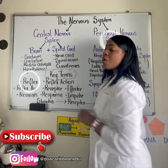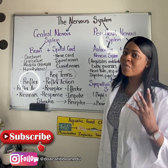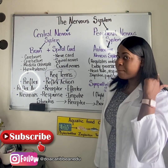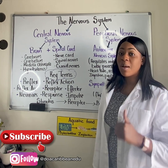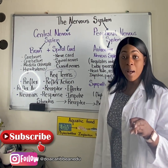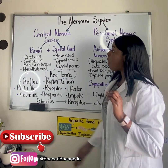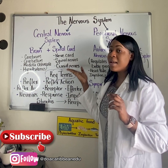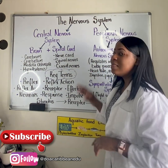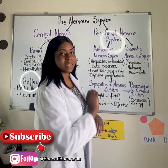The spinal cord, on the other hand, sits in a protective structure called the vertebral column. It extends downward from the back of the neck and can be subdivided into cervical, thoracic, lumbar, and sacral parts. In addition, it is made up of the nerve cord, spinal nerves, and cranial nerves.